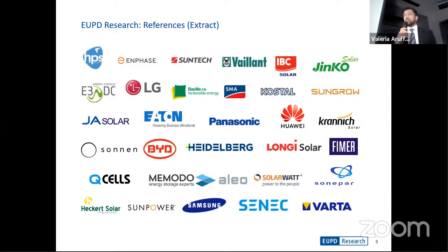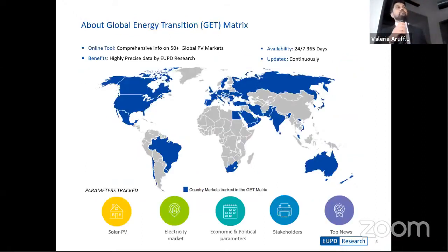We've worked with several manufacturers in the past, specifically in the PV industry, namely Jinko, Longi, Jay, Solard, just to name a few. The GED Matrix is an online tool that captures information on more than 50-plus global markets. We track forecasts in PV markets globally, cumulative capacity, regulations in place, new tenders coming up, and we try to track the most important top news across the globe.